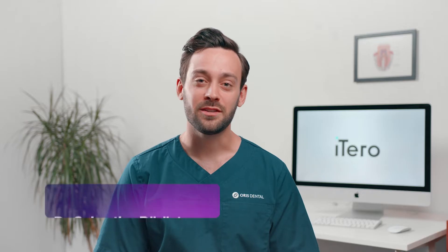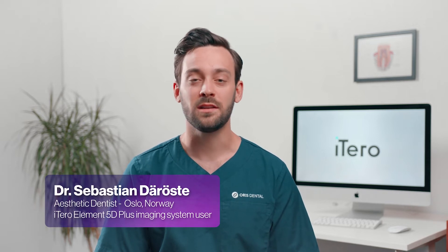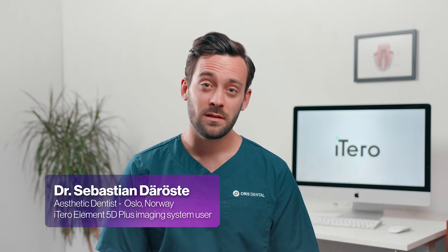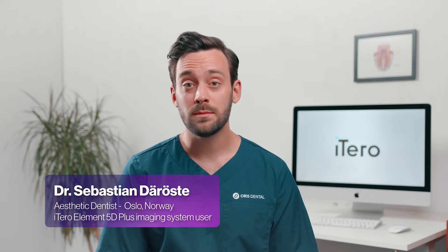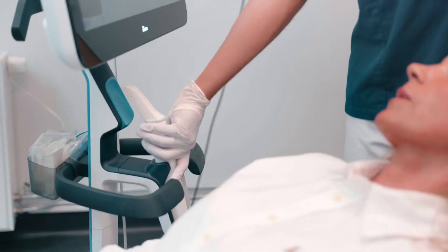My name is Sebastian Därøstø. I am an Invisalign diamond provider and aesthetic dentist practicing in Oslo. My specialty is Invisalign treatments and aesthetic treatments such as veneers with composite or porcelain.